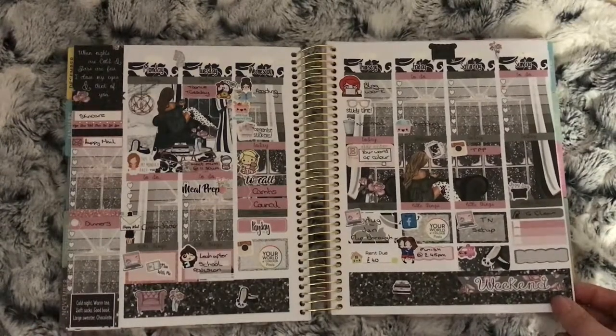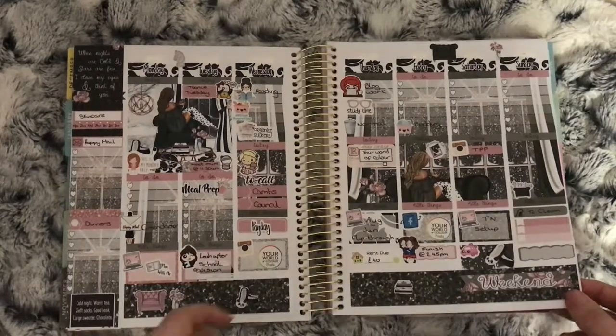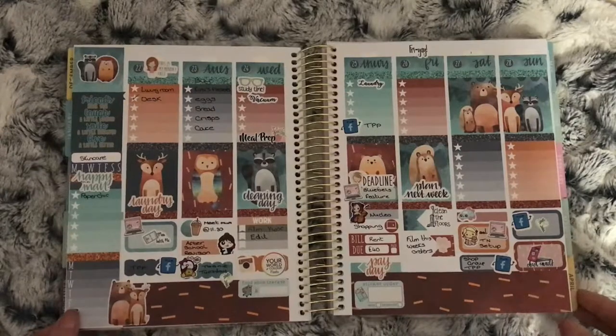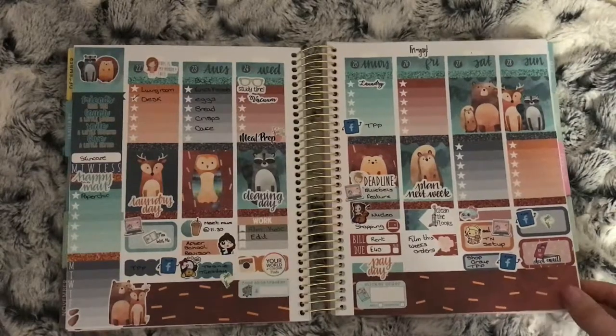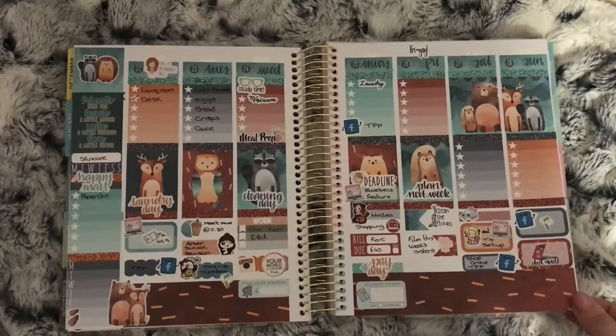I did use a nice cute sticker from Whimsical Cat Co. This is the Woodland Friends kit — a very cute kit — and nothing much on this week.